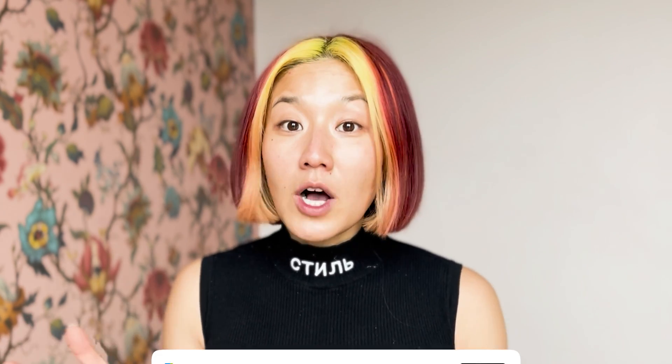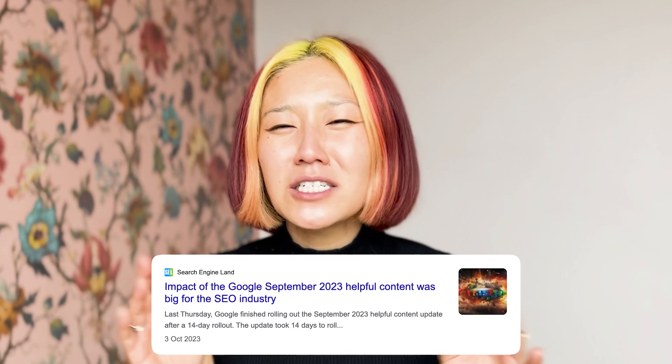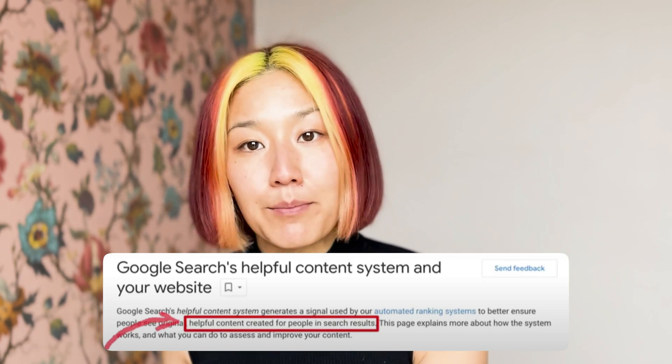You first need to understand what these AI models are actually looking for. In September of 2023, Google updated their helpful content objective to halt the endless flow of regurgitated content and sewage that was stemming from the crude combination of ChatGPT and gaming basic SEO tactics. Instead of valuing helpful content written by people for people, they're now simply looking for helpful content created for people.